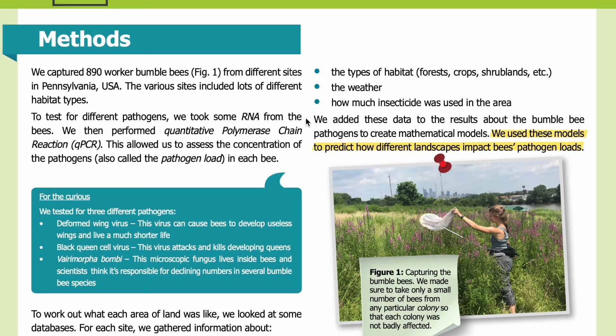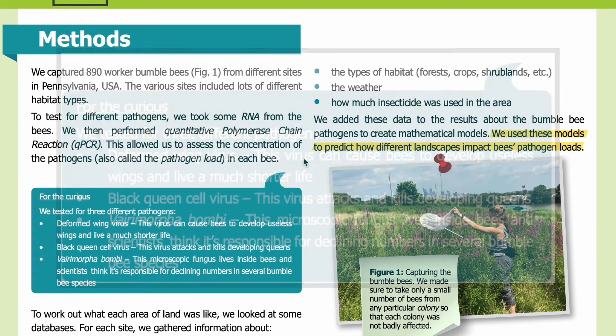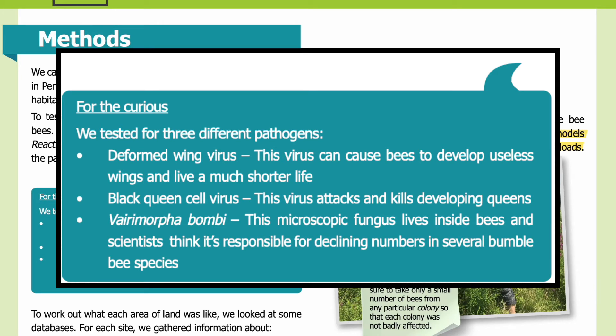To test for different pathogens, we took some RNA from the bees. We then performed quantitative polymerase chain reaction (qPCR). This allowed us to assess the concentration of the pathogens — also called the pathogen load — in each bee. We tested for three different pathogens: deformed wing virus, which can cause bees to develop useless wings and live a much shorter life; black queen cell virus, which attacks and kills developing queens; and Vairimorpha bombi, a microscopic fungus that lives inside bees and is thought to be responsible for declining numbers in several bumblebee species.